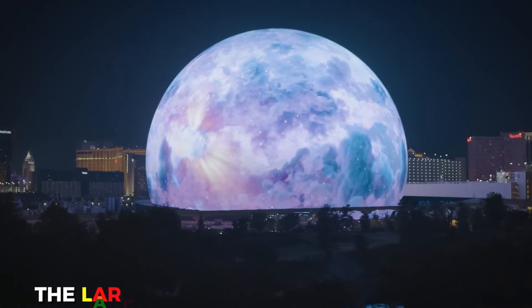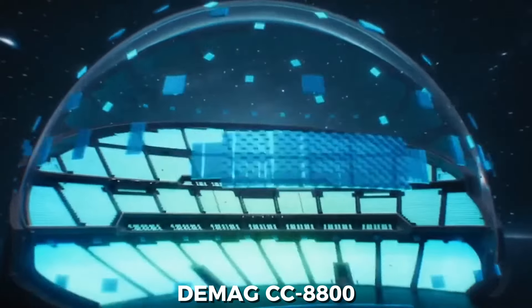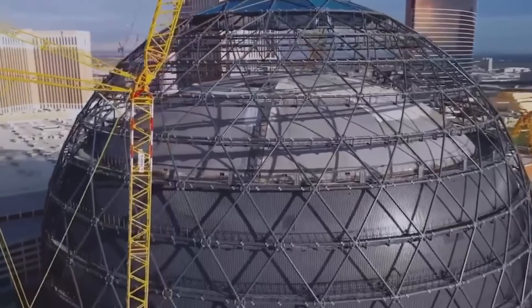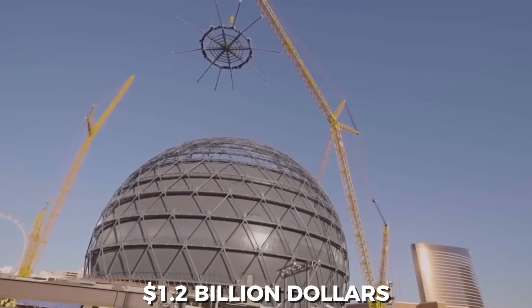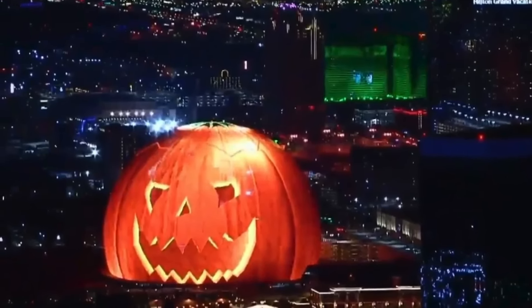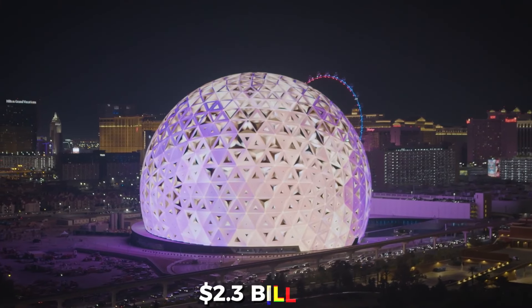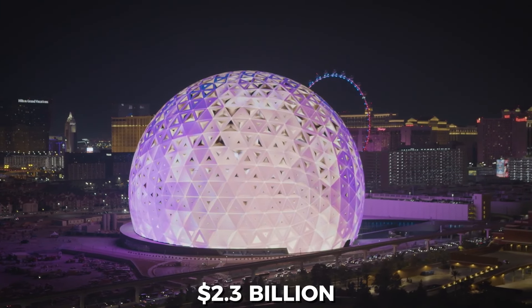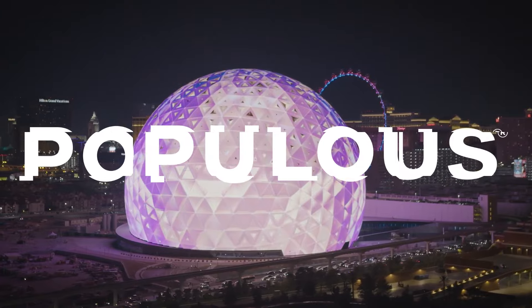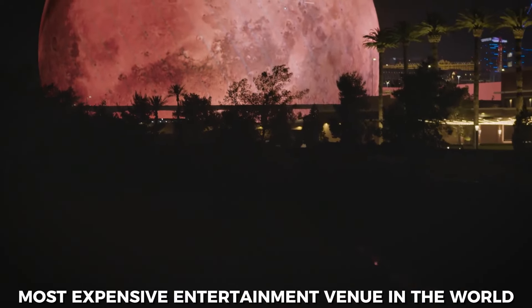Built using one of the largest crawler cranes in the world, the Demag CC-8800, the Sphere was expected to cost about $1.2 billion. But now, five years into construction and only a few weeks from its official launch, the project's total has soared well beyond a staggering $2.3 billion. Designed by stadium specialist Populous, you're about to get a tour of the most expensive entertainment venue in the world.